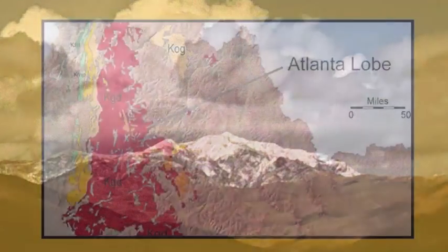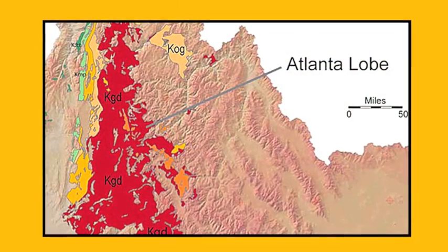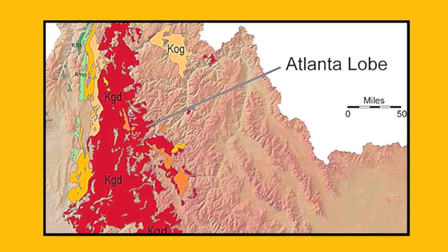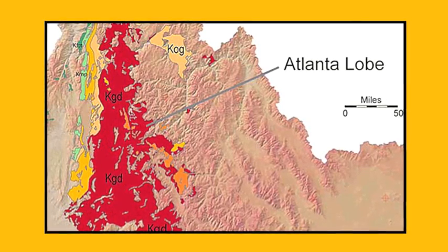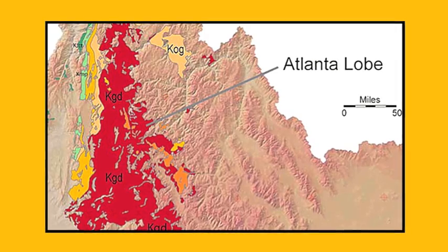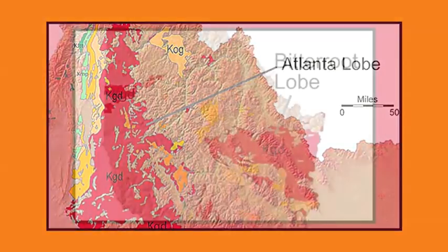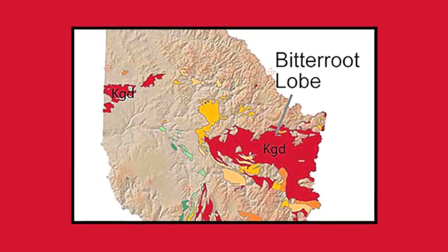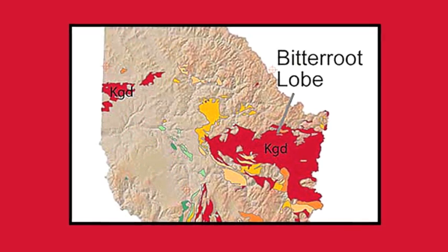As one travels west to east, age decreases. The Atlanta Lobe was emplaced during the Late Cretaceous, 75 to 100 million years ago. The Bitterroot Lobe was emplaced around 70 to 85 million years ago.